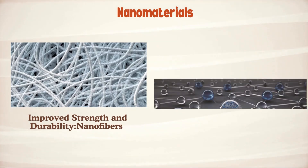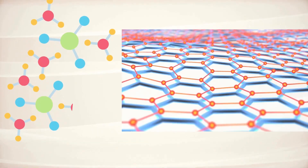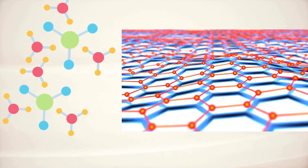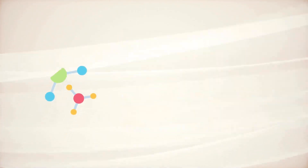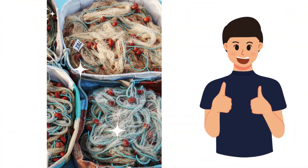Next, anti-fouling and self-cleaning properties via nano-coatings. These can be applied to nets, creating a formidable shield against unwanted hitchhikers like algae and barnacles. Nanomaterials, like nanoparticles or nanocomposites, can generate surfaces that deter organisms from adhering by fouling and are simpler to clean.